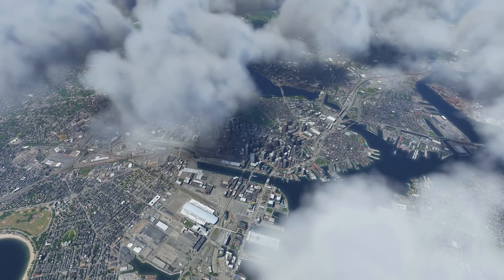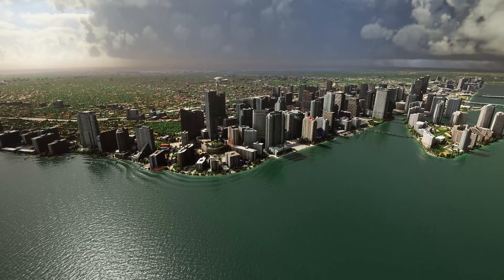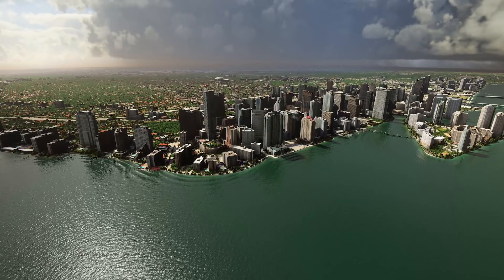Hello everyone, I'm Matthias, co-founder of MeteorBlue and main developer of our forecast system. Today, I want to quickly explain how Flight Simulator knows about the weather and how we actually create a forecast.